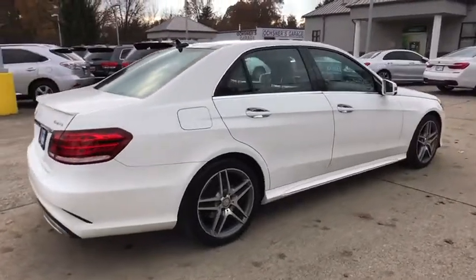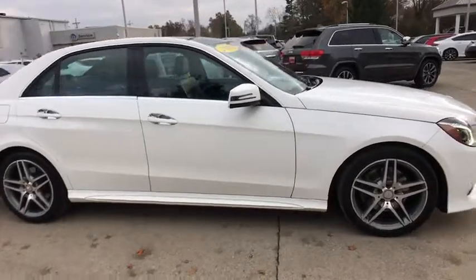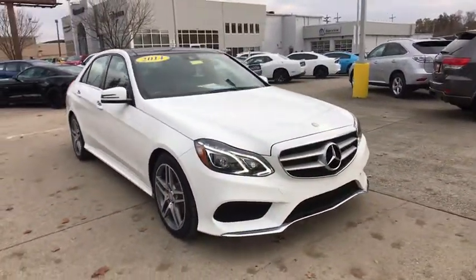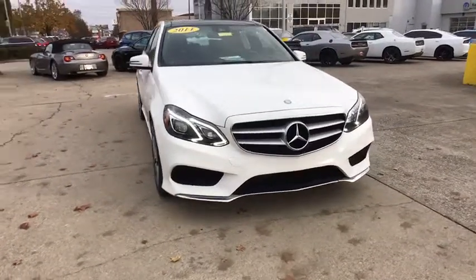The 2014 Mercedes E-Class. Some predict the future. We prefer to build it. The Mercedes E-Class is an impressive ride, very smooth and punchy. This vehicle has less than 85,000 miles.